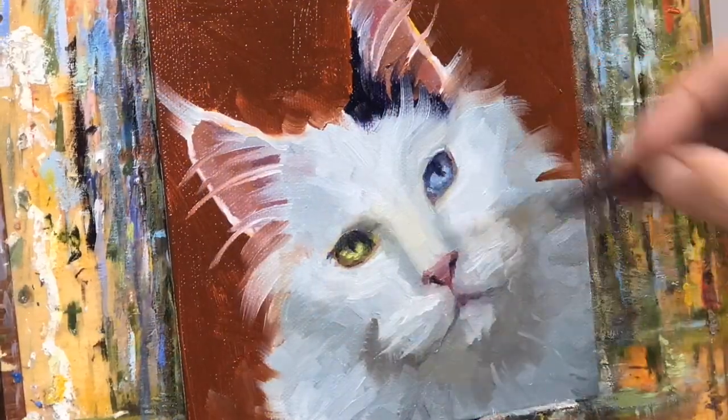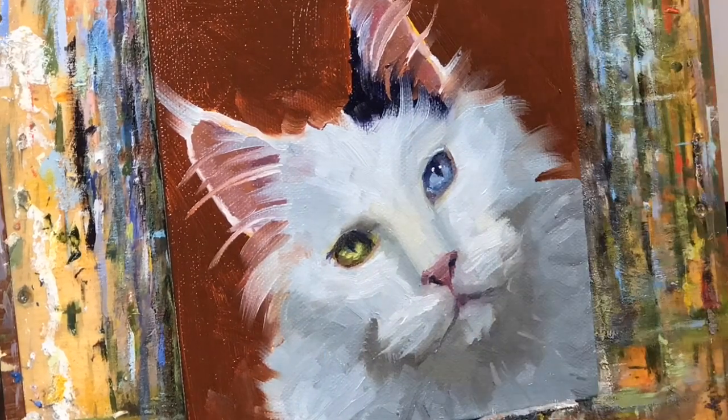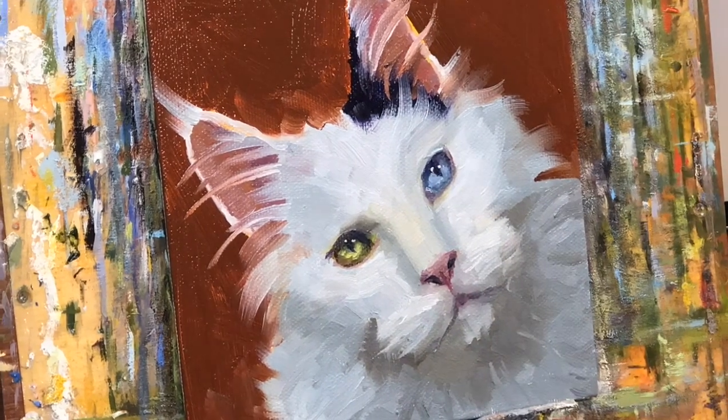The really fun part is coming up here — and voila! Isn't it amazing what those little white highlights do for a painting?